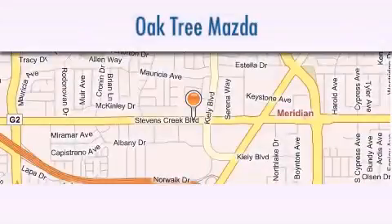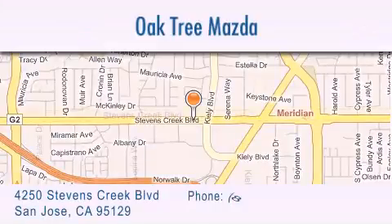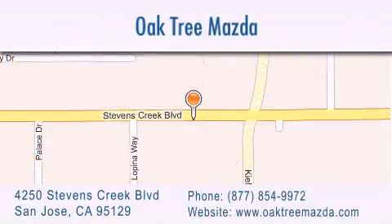Oak Tree Mazda is located at 4250 Stevens Creek Boulevard in San Jose. Our goal is to exceed all of your expectations to ensure that you will return for future visits.